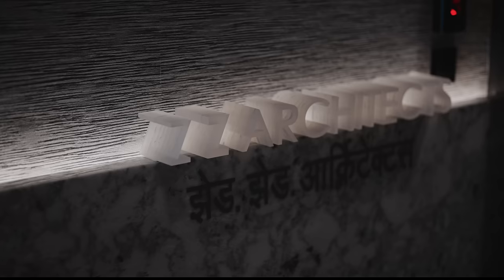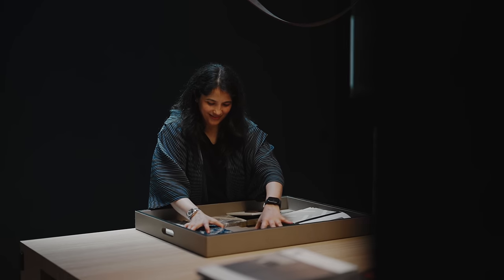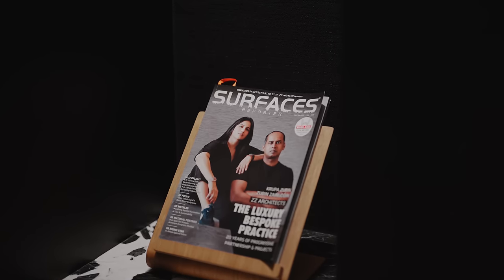Meet Krupa Zubin. She is the founding partner of the award-winning firm ZZ Architects located in Mumbai. She is one of the leading female architects in the country and also among the industry's most sought-after design professionals. Now, let's find out where we are heading next.